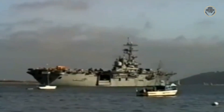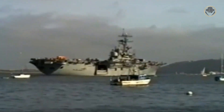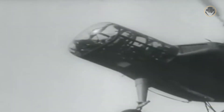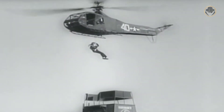The Iwo Jima class landing platform helicopters, shortly LPH, were the first amphibious assault ships designed and built as dedicated helicopter carriers. However, it was not easy for the USA to decide to use such type of ship. Since the Second World War, military planners had been aware that helicopters offered great opportunities. However, they didn't know exactly how to use them effectively.